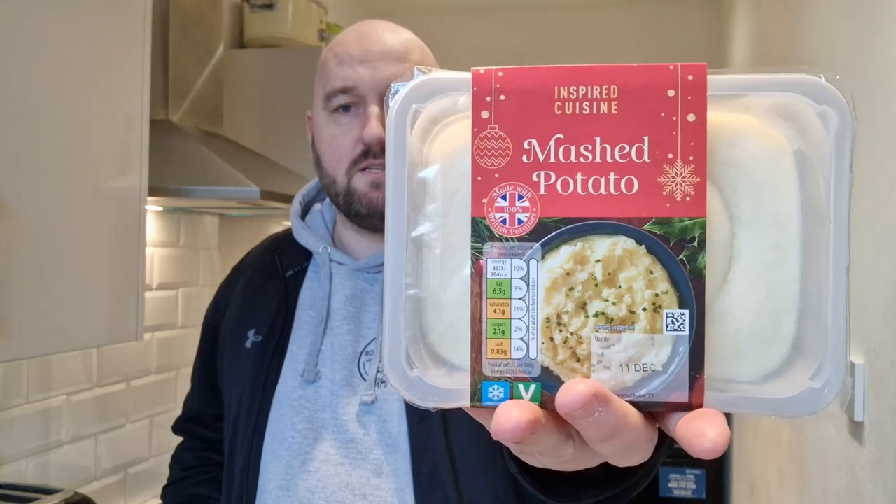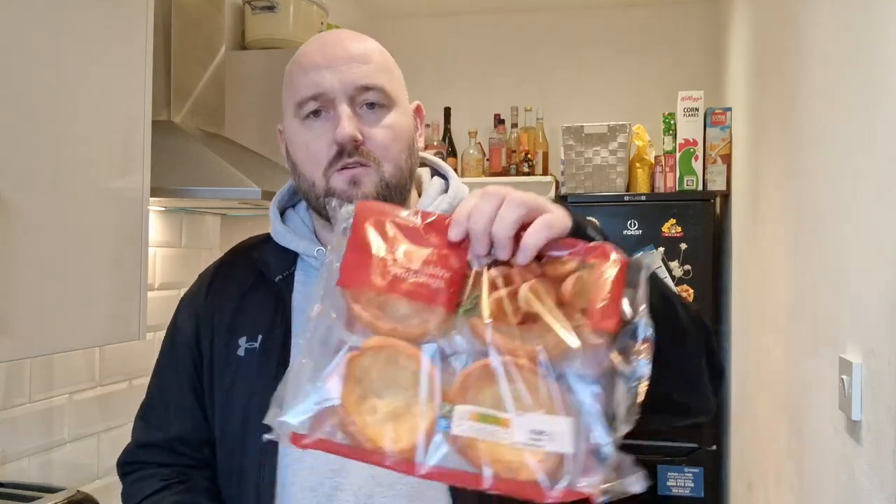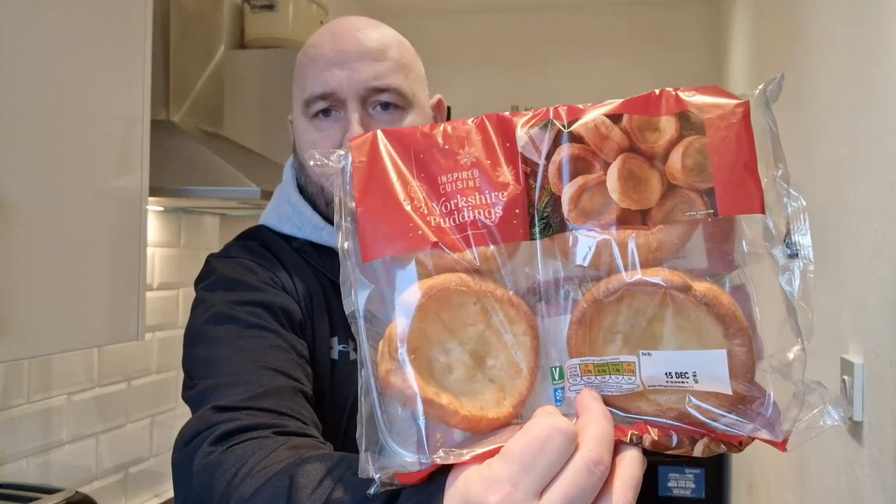I'm taking a little issue with Aldi now. This is going to be the last festive product I review from Aldi, probably because I've done them all, but also because they're just making random stuff festive. I also picked up a pot of mashed potato which apparently is now festive — it's just mashed potato. And also some Yorkshire puddings which apparently are now festive. So stop making unfestive items festive. I need to be able to spot the festive items so I can try them.